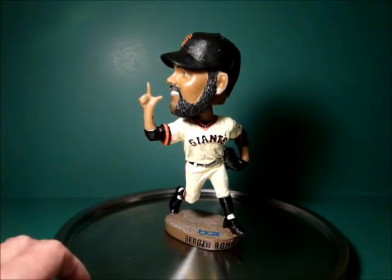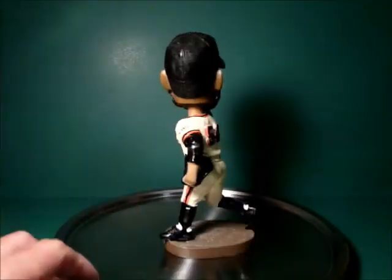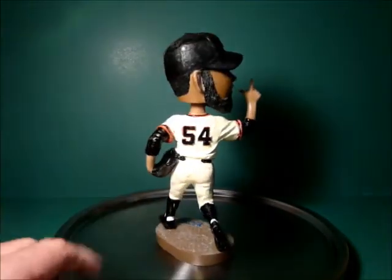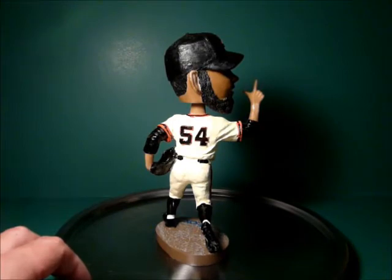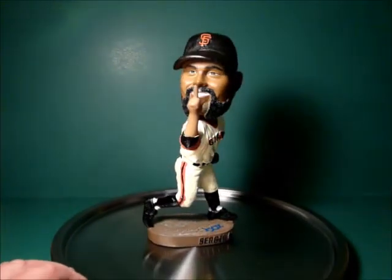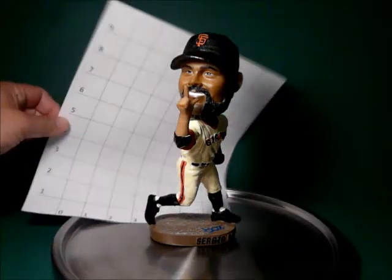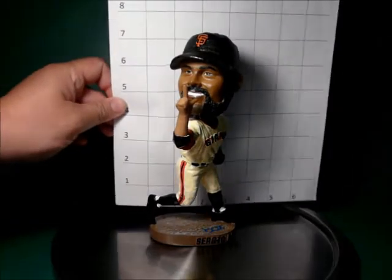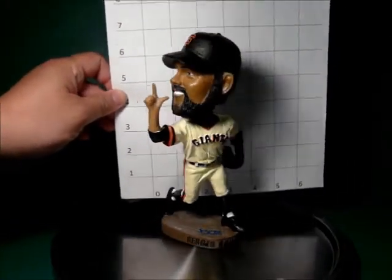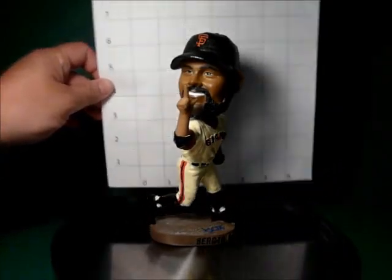Sergio Romo as a bobblehead is dressed in his home jersey, cream colored, Giants logo on his front, Giants logo on his back, his number 54. His black glove is flexed on his back and he's pointing to the sky after striking out another batter. Pretty cool looking bobblehead. He's roughly about 7 inches tall, standing on a base about 2 inches by 3 inches long.